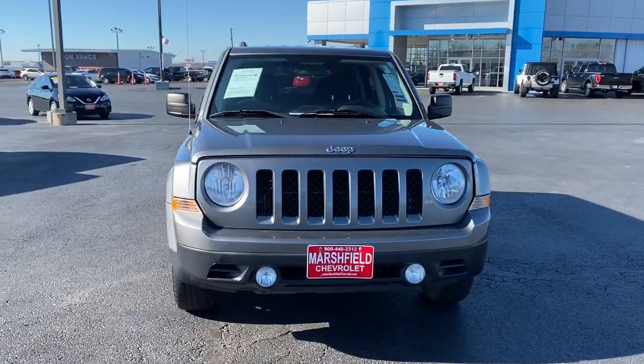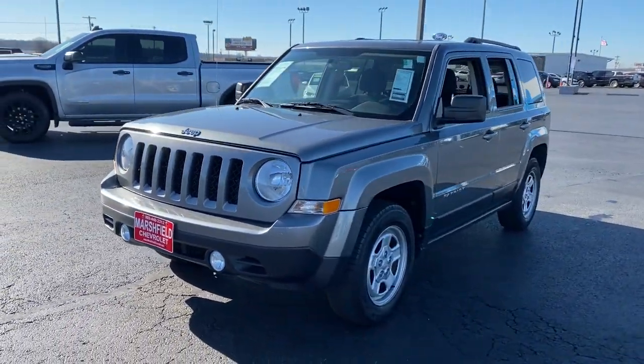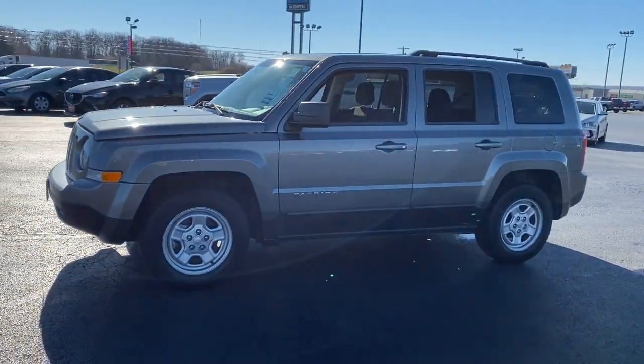Enjoy a view of this handsome Jeep Patriot, the compact SUV with a spacious, comfortable cabin, flexible interior layout, available all-wheel drive, and a classic squared-off styling.